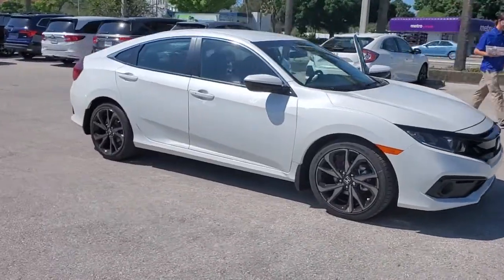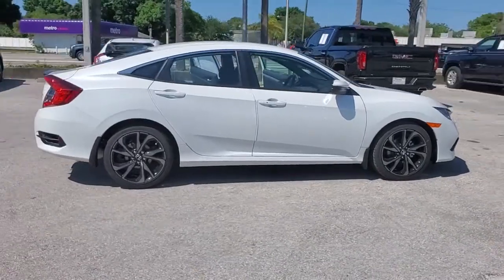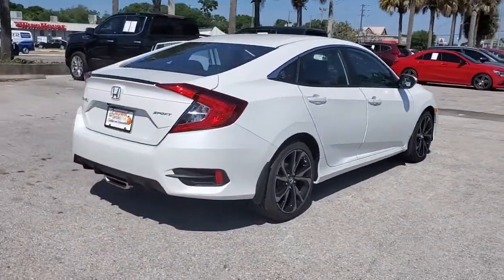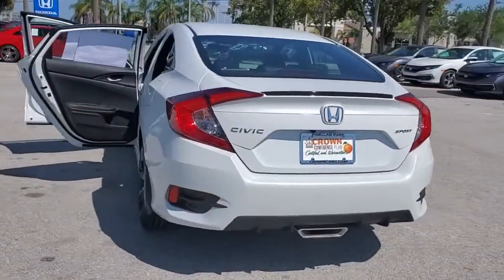Hop into the 2021 Honda Civic. You'll fall in love with a Civic sedan, the practical compact that delivers smooth, responsive, powerful performance, advanced safety technology, refined looks, and industry-leading efficiency.